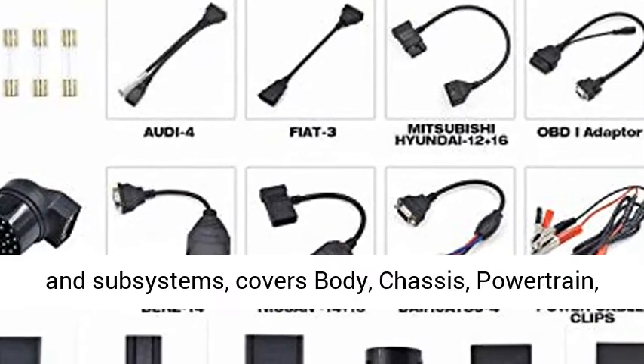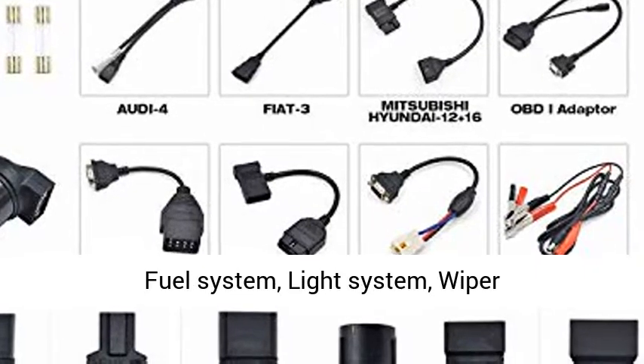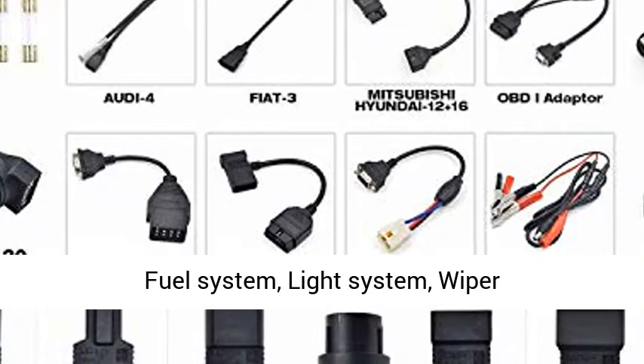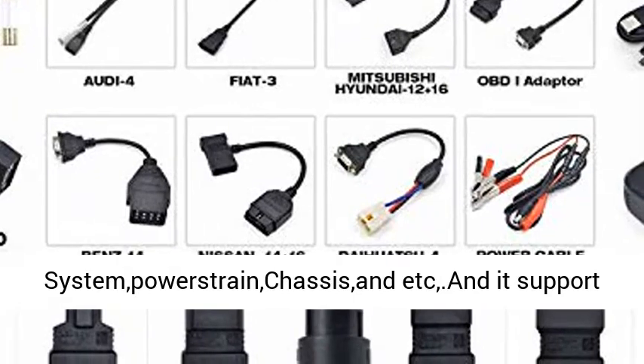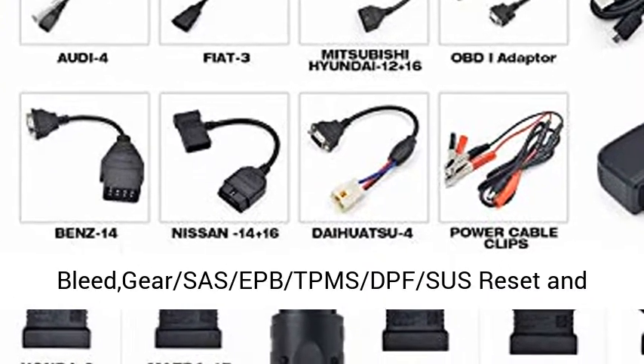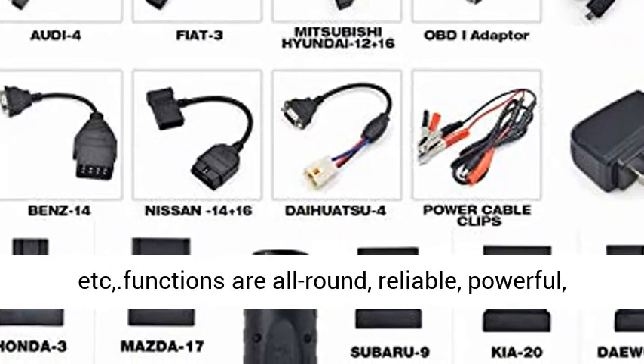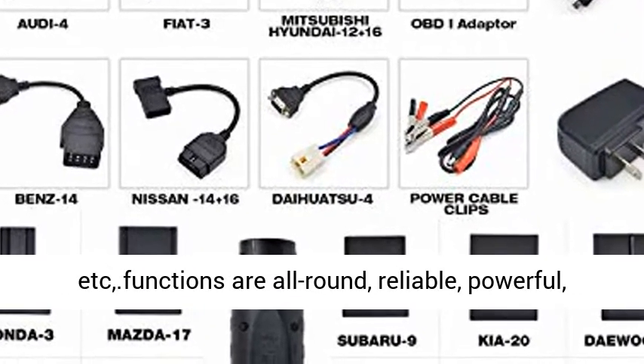Full Vehicle System Diagnosis Tool with 30+ Reset Functions, Adaptation, Initialization, and Matching. The Launch X431V Scan Tool can access all vehicle systems and subsystems, covering Body, Chassis, Powertrain, Fuel System, Light System, Wiper System, and more. It supports ECU Coding, Key Programming, ABS Bleed, Gear/SAS/EPB/TPMS/DPF/SUS Reset, and more.